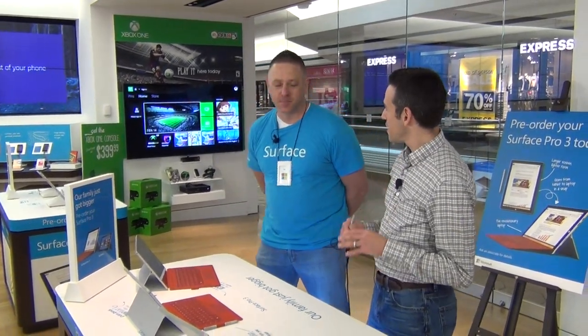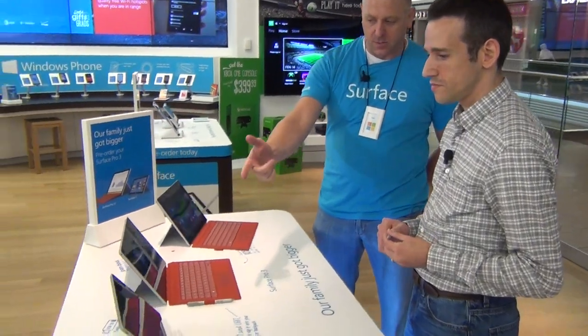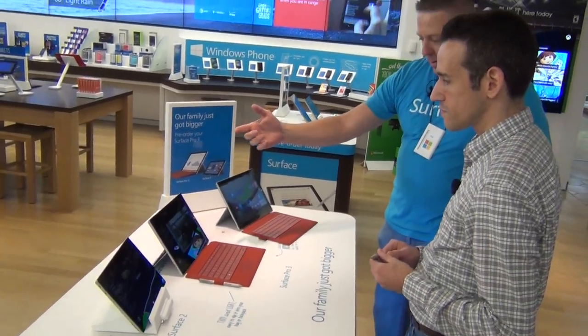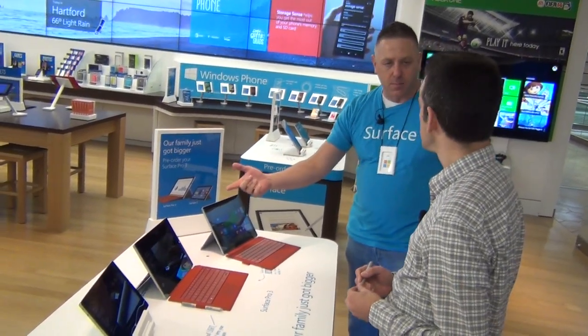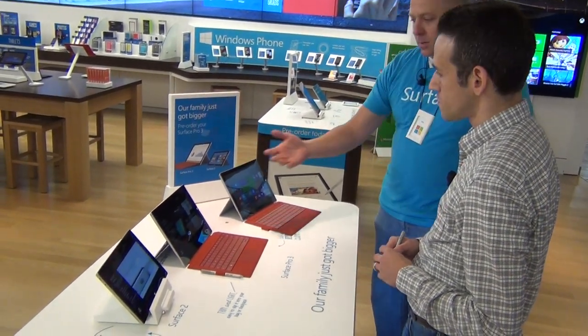It's my store, absolutely. Now by the time people see this it'll be out, but this is coming out tomorrow — the Surface Pro 3. So what do we got here? It's the Surface Pro 3 and there's a ton of excitement about it. As you can see, it's one of the newest members of the Surface family. We previously had the Surface 2, and our customers have been asking for a bunch of different types of upgrades — new features and functionality — and we really think that we delivered with this new product.